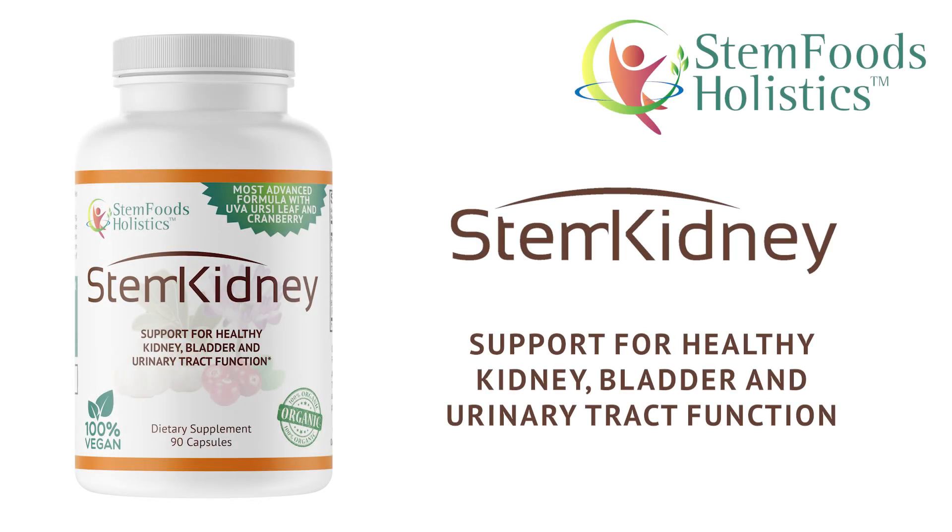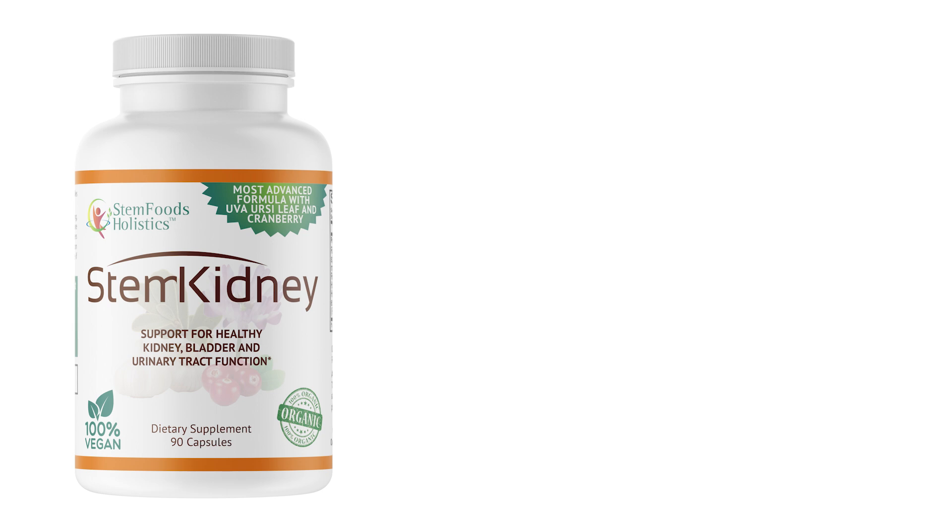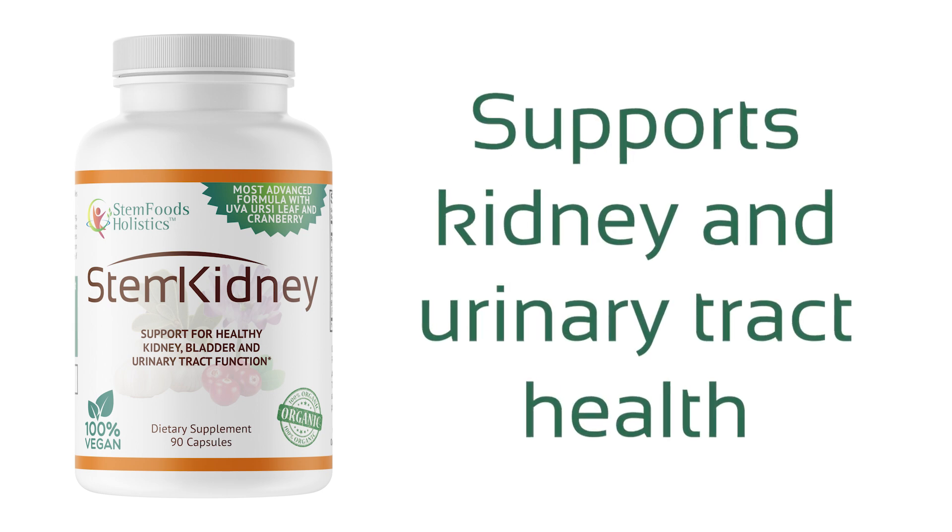StemKidney — Support for Healthy Kidney, Bladder, and Urinary Tract Function. StemKidney supports kidney and urinary tract health.